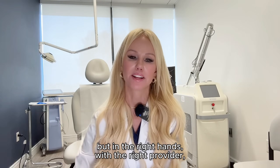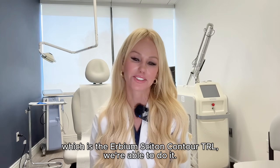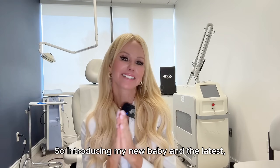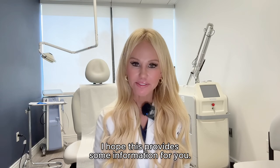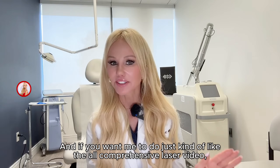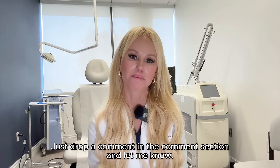With a very powerful laser, in the right hands, with the right provider, the right patient, and the right device — which is the Erbium Cytone Contour TRL — we're able to do it. And that's very gratifying. So introducing my new baby and the latest new kid on the block that we have in our office. I hope this provides some information for you. Drop a comment in the comment section if you want to learn more, and if you want me to do a comprehensive laser video for those of you who are new to lasers, I'm happy to do that too — just drop a comment and let me know.